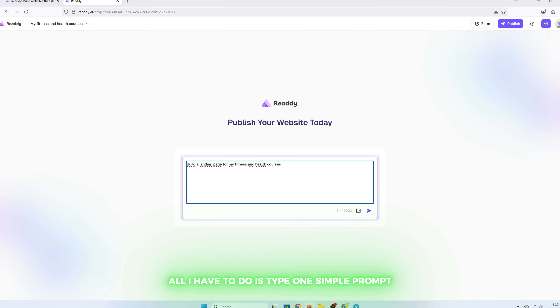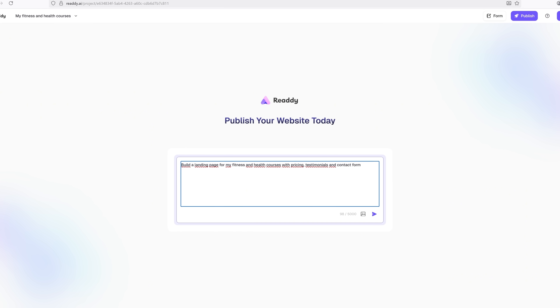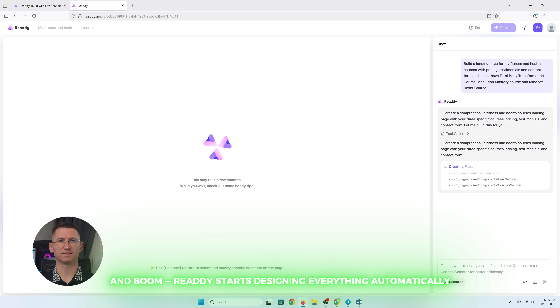Let me show you guys how it works. All I have to do is type one simple prompt: 'Build me a landing page with the courses I sell for fitness and health, for marketing,' etc., depending on your case. And boom, Ready starts designing everything automatically.